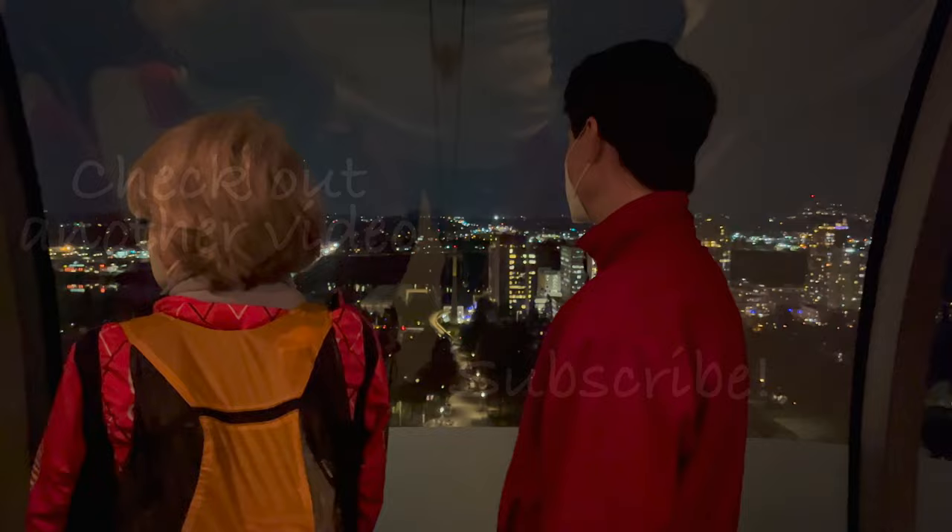Thanks for joining us on the Portland Aerial Tram. Remember to give this a thumbs up and subscribe to our channel, and we'll see you next time.